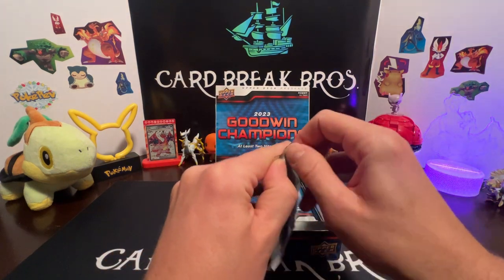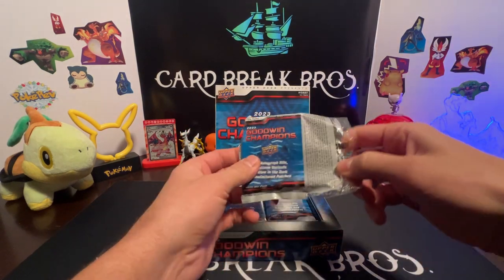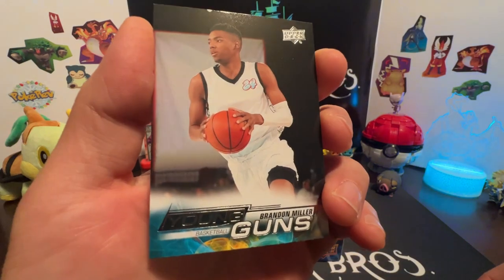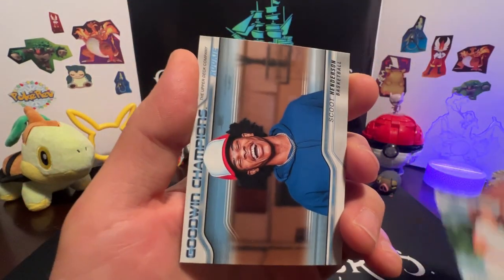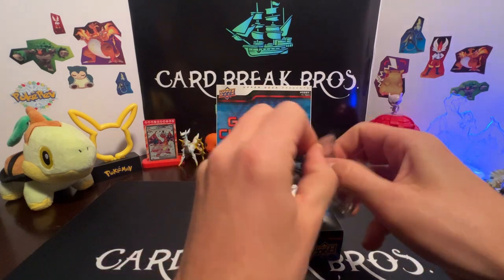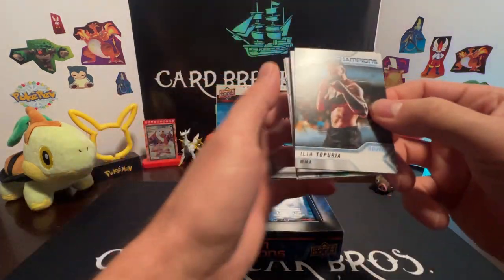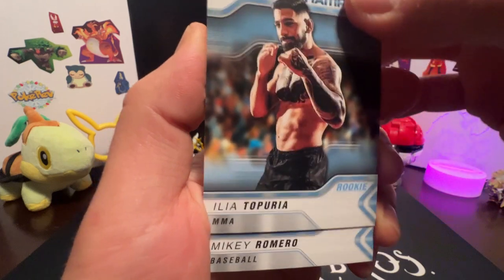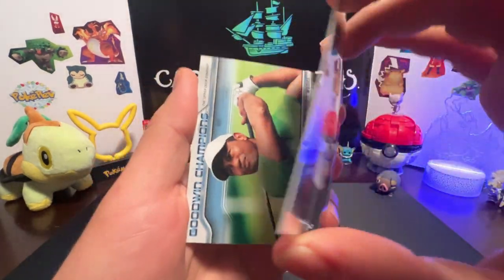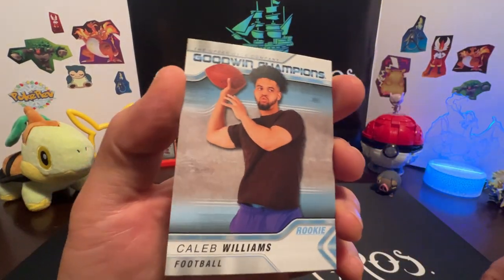First pack! We cruise through the base again — there's a CJ Stroud, got a Young Guns Brandon Miller, Jalen Howell rookie, and we got Scoot Henderson. Then we get a Toporia rookie for MMA, Mikey Romero rookie, a Splash of Color Ken Griffey Jr., and I like that rainbow holographic Ken Griffey — cool!